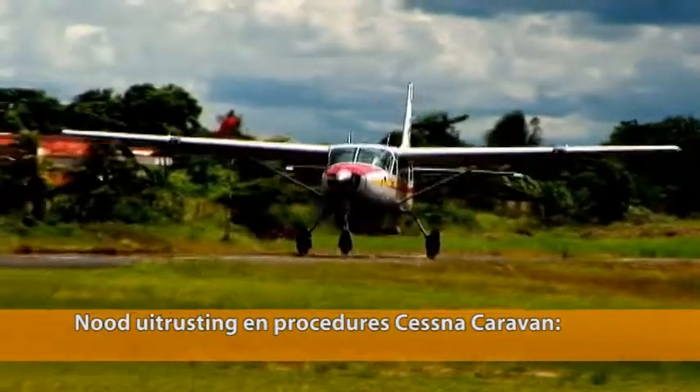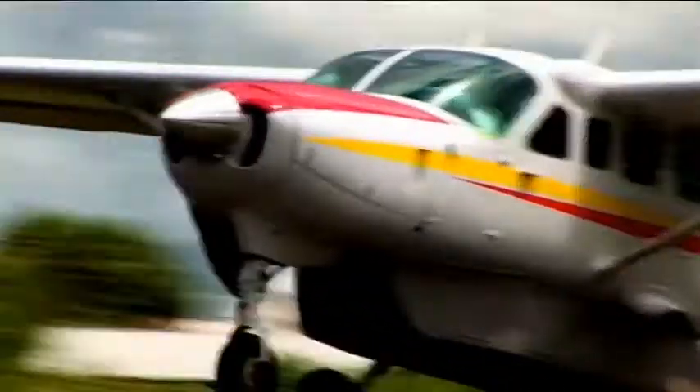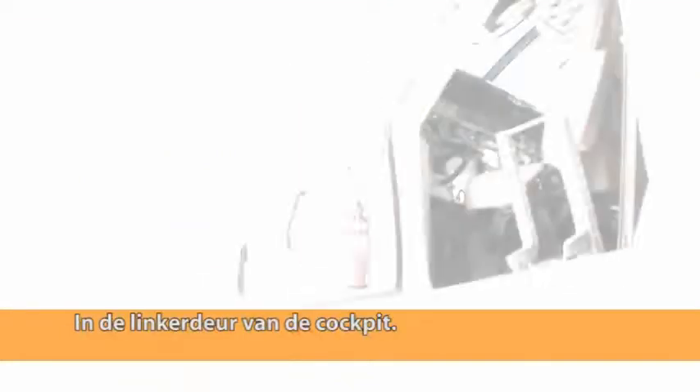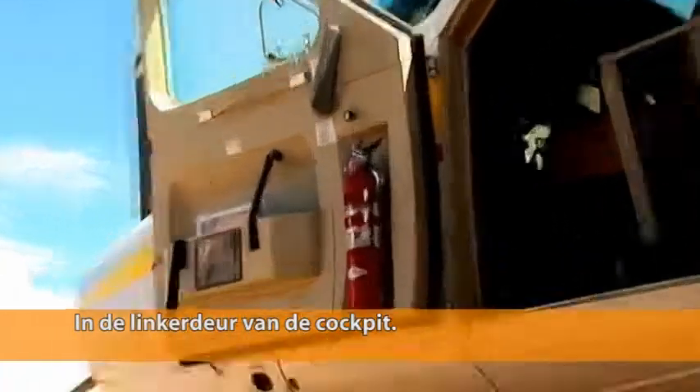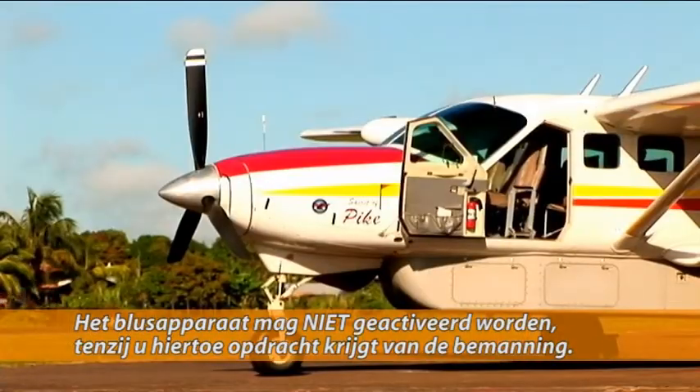First, let's review some important airplane emergency equipment and procedures. The Caravan aircraft is equipped with a fire extinguisher, which is mounted on the left side of the cockpit onto the pilot door. Do not activate the extinguisher unless instructed to do so by the flight crew.